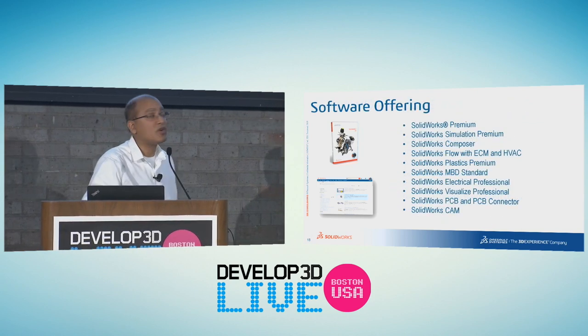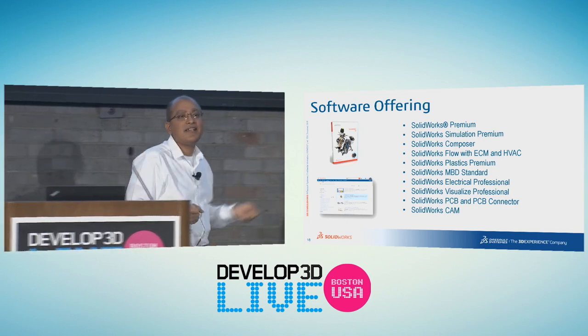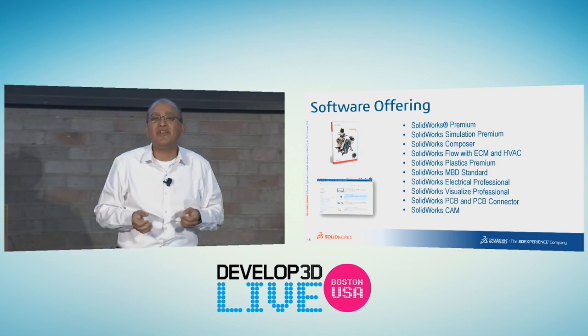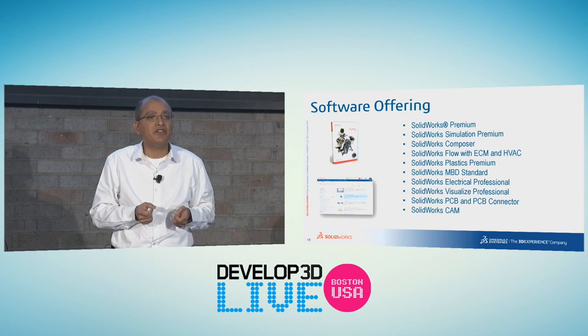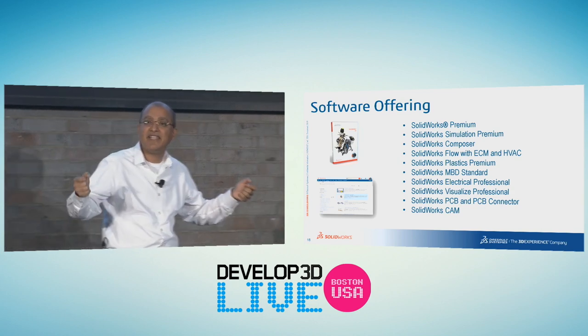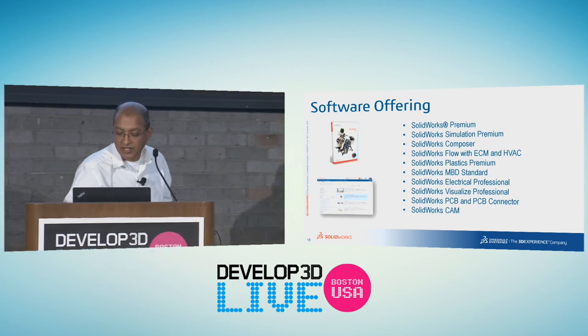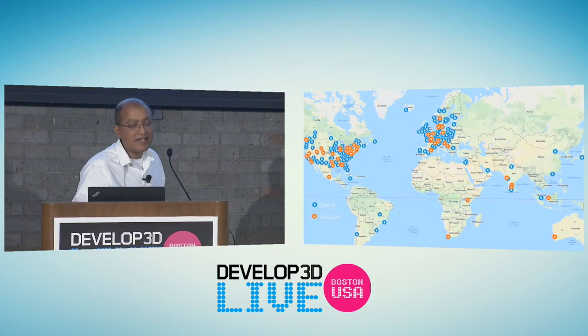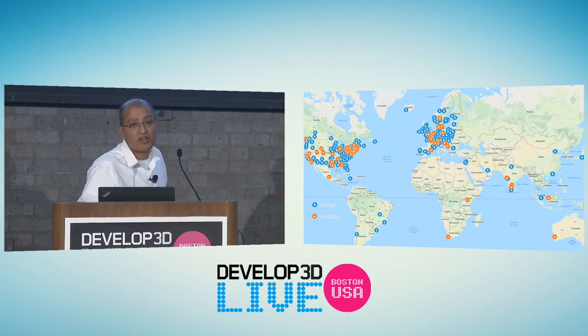You get everything SOLIDWORKS for three years, so you can design electromechanical systems. Very rarely are there startups that are pure mechanical anymore — you need full connectivity all the way to big data and everything else. You get it all for a year and longer, and be part of all these different spaces through our entrepreneurial program.